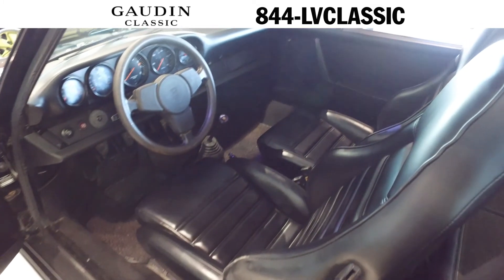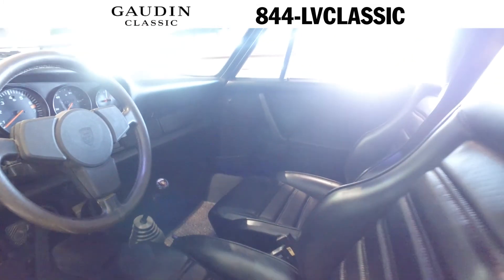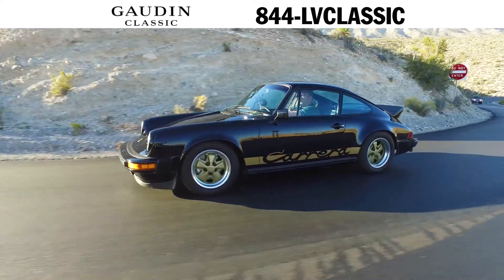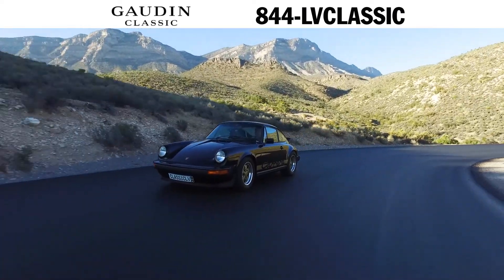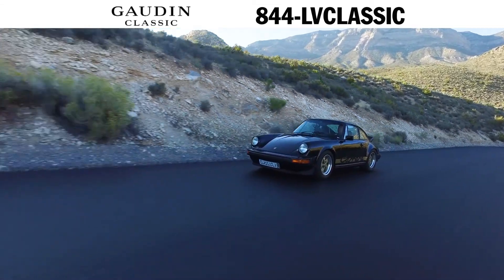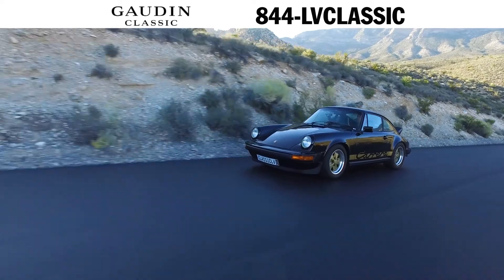This particular car, finished in black with black interior and gold Carrera livery, is an excellent example of the era. With just 40,720 miles on the odometer, this matching numbers Carrera is in excellent mechanical and cosmetic condition.